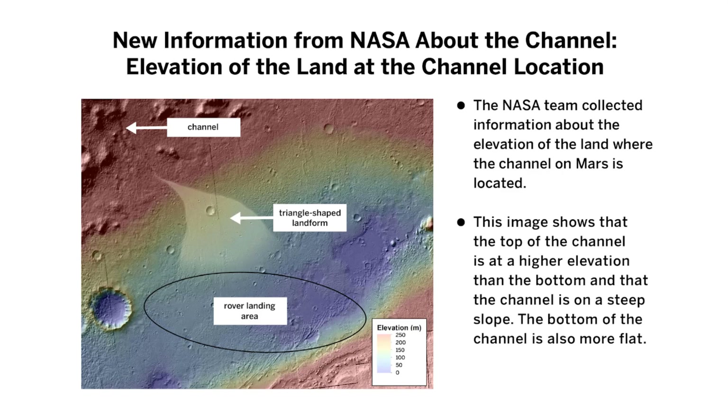New Information from NASA about the Channel: Elevation of the Land at the Channel Location. The NASA team collected information about the elevation of the land where the channel on Mars is located. This image shows that the top of the channel is at a higher elevation than the bottom, and that the channel is on a steep slope.